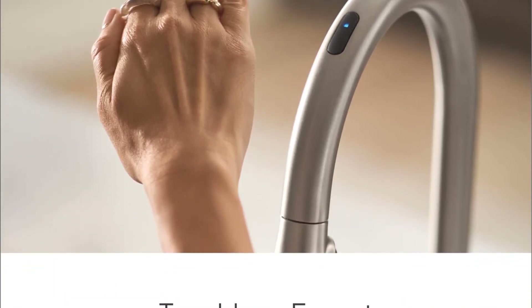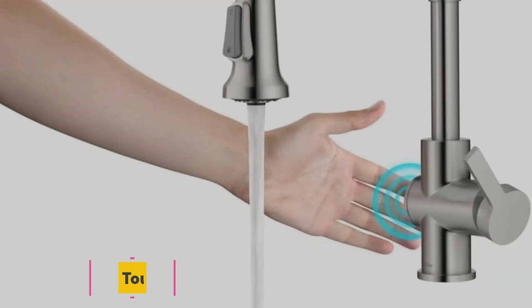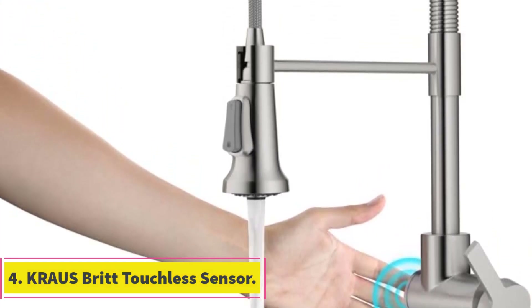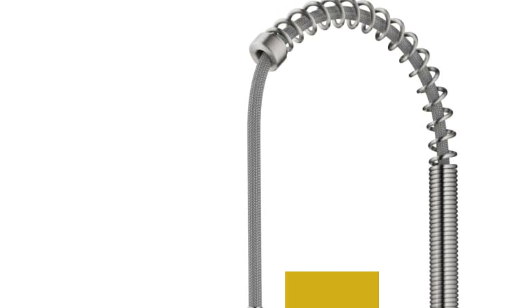The app also offers usage data, customizable settings, and can control all Moen network products. Number four: Krause Britt Touchless Sensor. The Krause Britt touchless sensor kitchen faucet is designed to provide hands-free functionality and additional features to facilitate efficient use and maintenance.